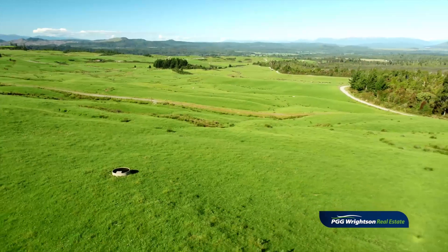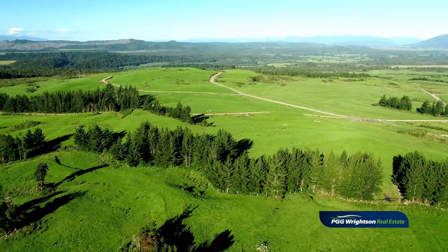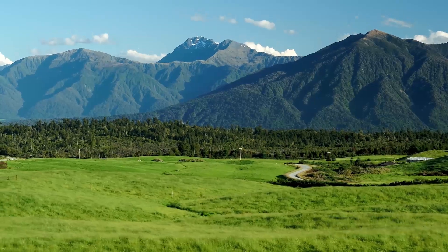This is a unique opportunity to purchase a large-scale property, and with good predicted milk prices and low interest rates, the time to buy is now.